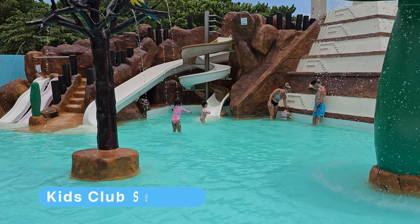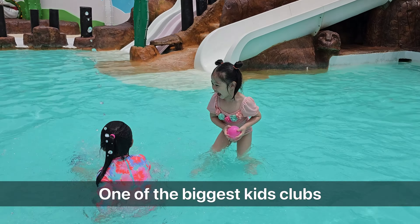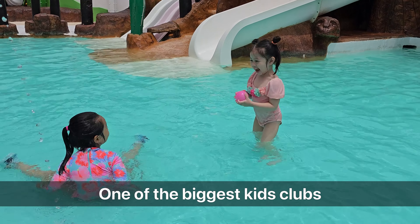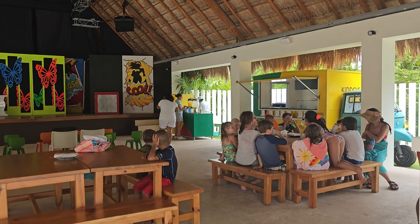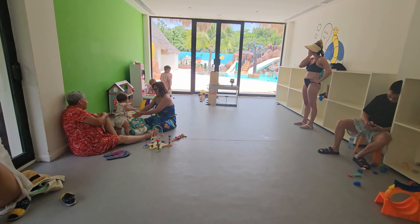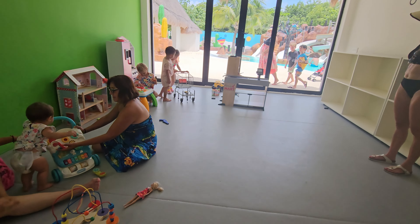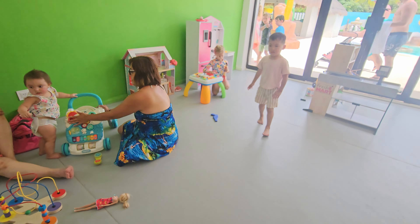Finest has a really nice kids' club. Out of all the Cancun resorts, this is one of the biggest kids' clubs. The only bigger kids' club I can remember is from Moon Palace. So if you've got little kids, they are definitely going to love playing in this kids' club.